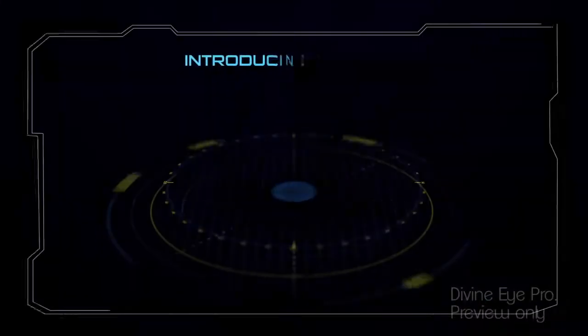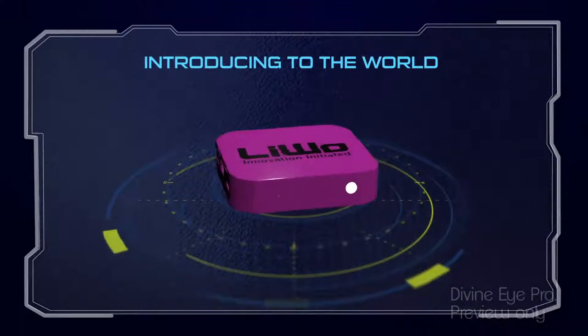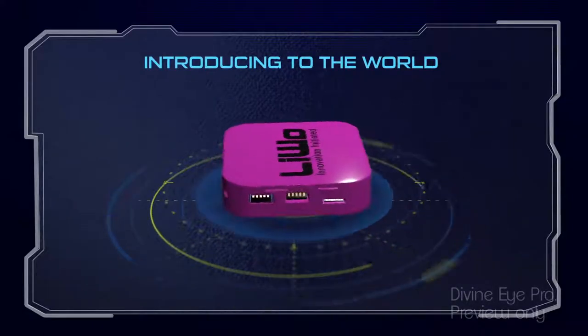Sounds like a fairy tale. Introducing to the world, Levo. It's truly the world's first Windows-based, smallest, yet powerful computing device.